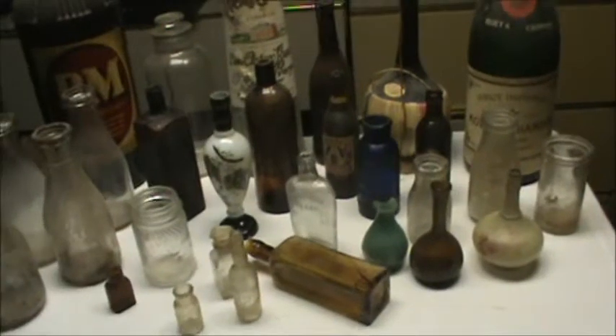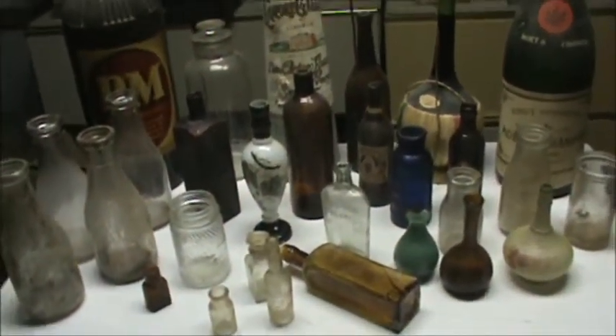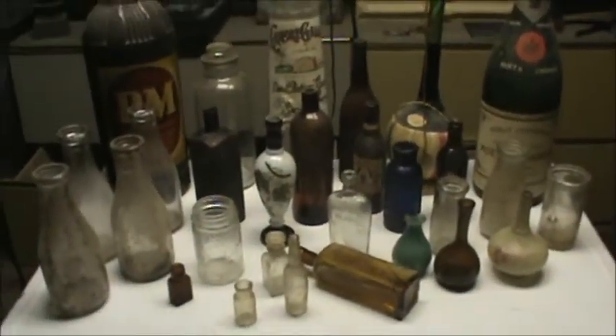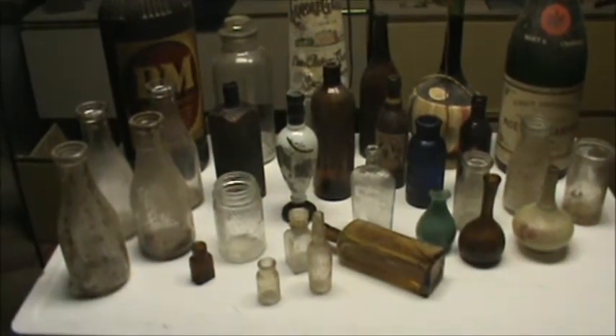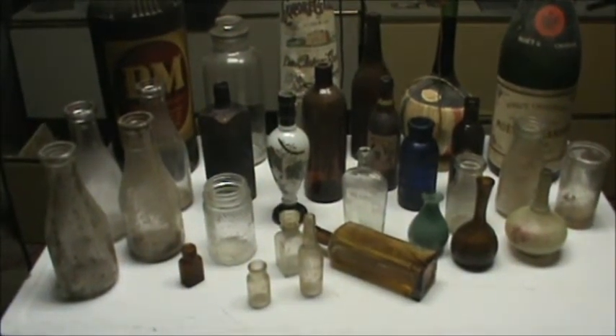We're also interested in Hutchinsons, Squats, fruit jars — the list goes on and on. So if you do have a large bunch of bottles that you're interested in selling, make sure to give me a call. Or if you see anything that we have, give us a call. Make us an offer. Thank you for stopping by.